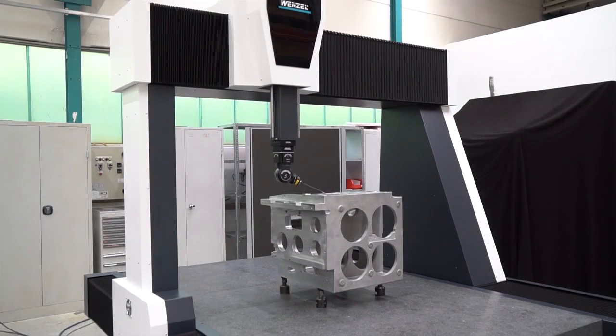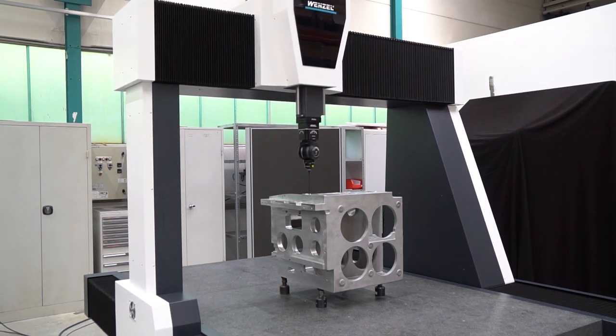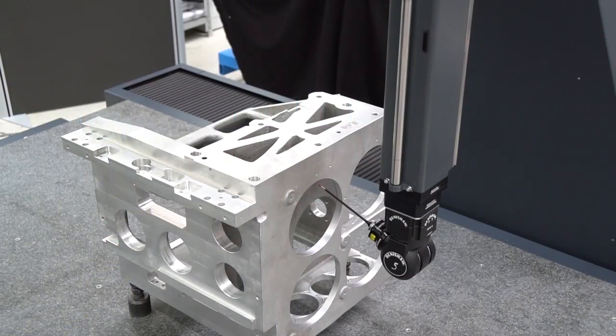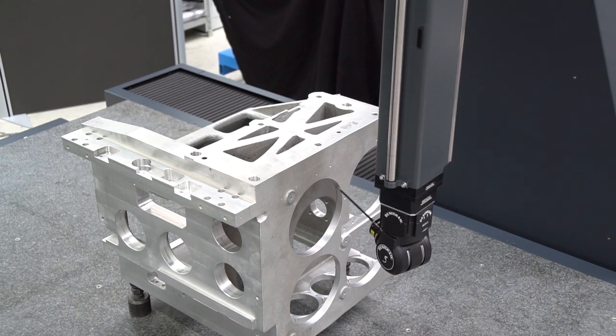A measuring volume of 1200 by 1500 by 1000 millimeters is unique on the market for this machine type and enables the measurement of even large parts and assemblies. The Y axis can be individually adapted with covered guiding systems.